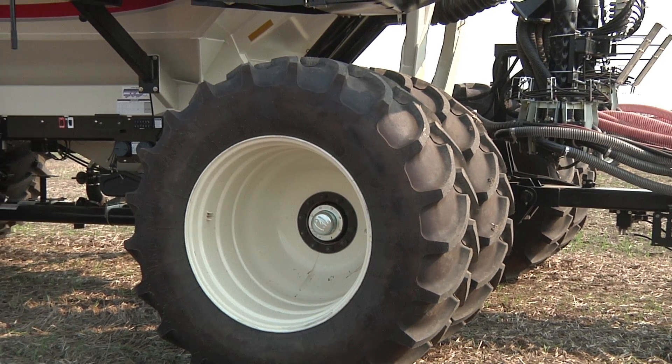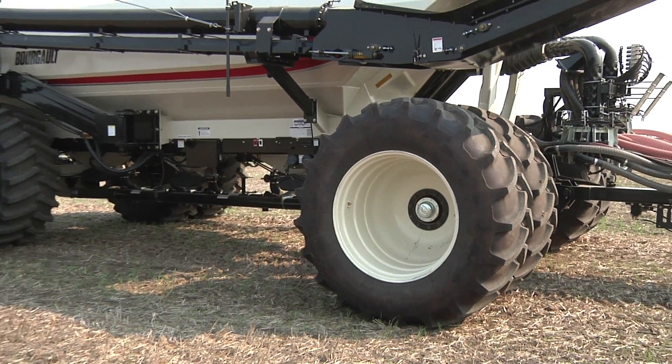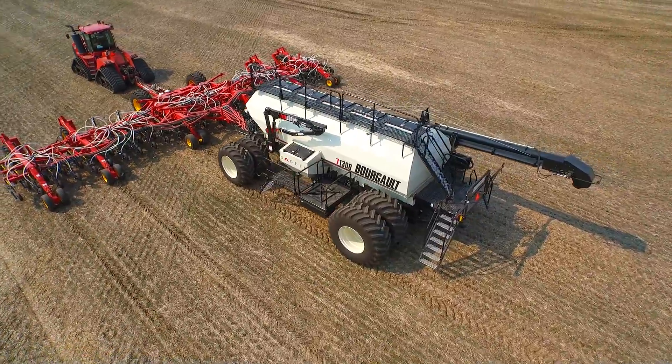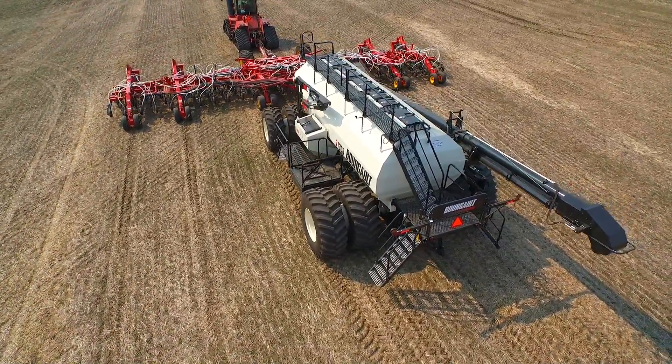The 7-1300 incorporates dual increased Flexian tires, both front and rear, to maintain a high level of flotation and minimize compaction. The increased Flexian tire design provides an additional 20% more load capacity compared to standard tires of the same size at the same pressure.